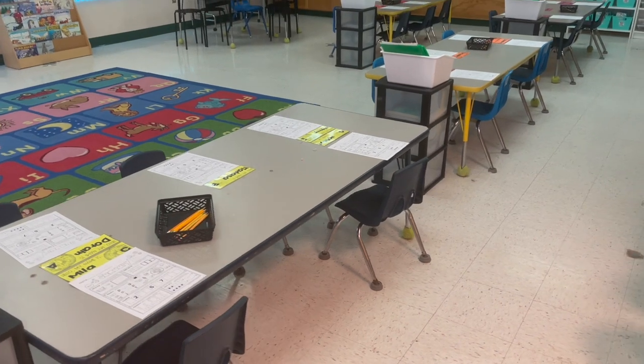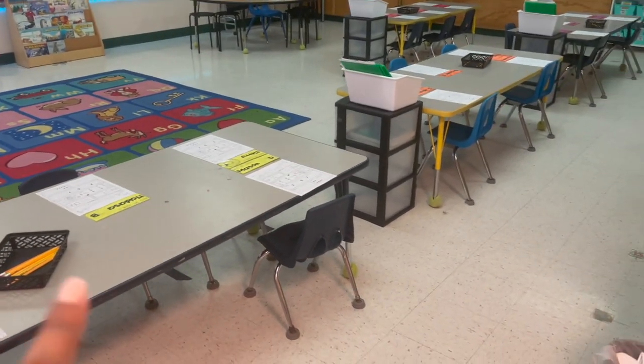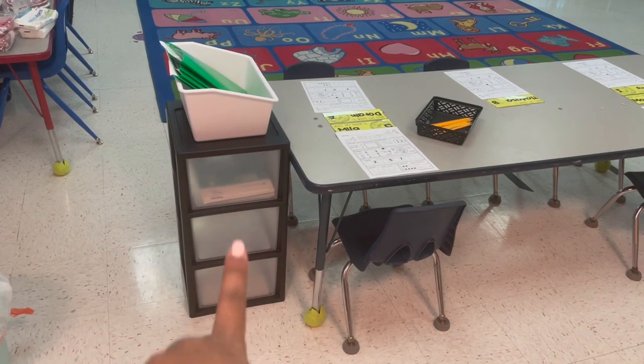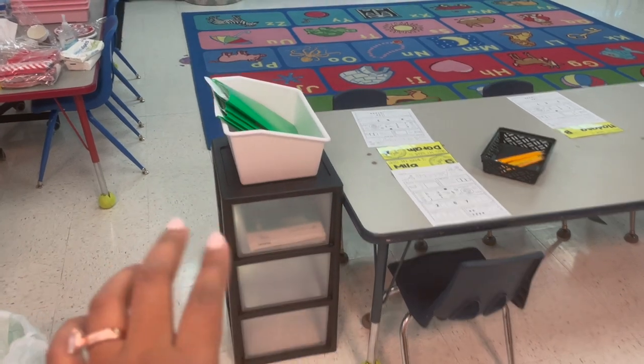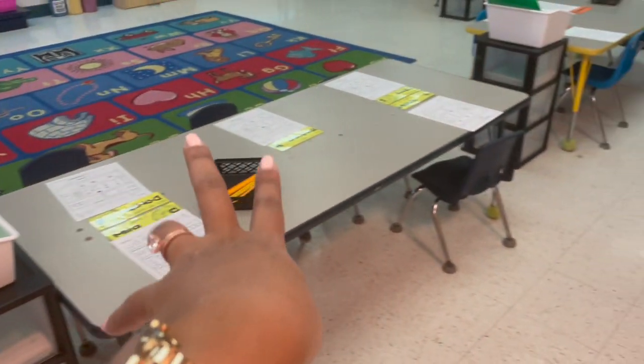I'm going to step back a bit because I have my kids' names on the tables. I have their names on the desk and I decided to do them by color — yellow table, orange table, purple table, and then the pink table. Each table now has a three-drawer cart. The first drawer is just their handwriting books, and then on top I have their green folder so they can put their papers in when they're finished. And I just have pencils on the table.